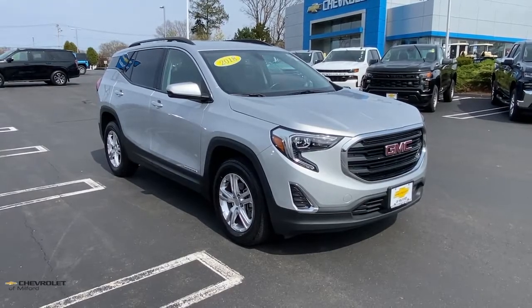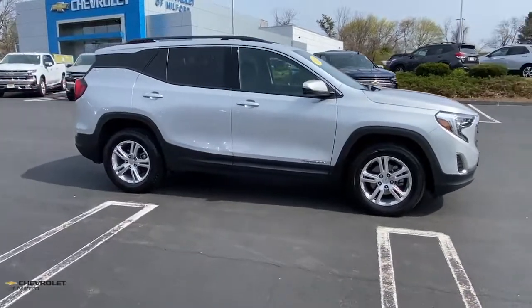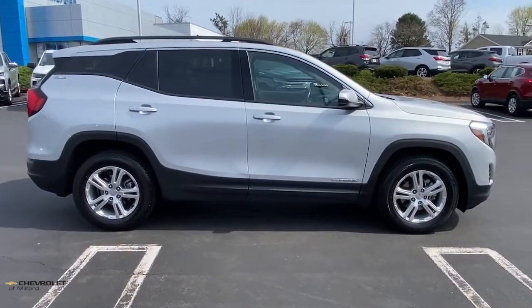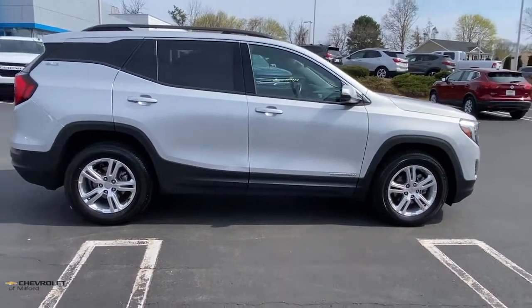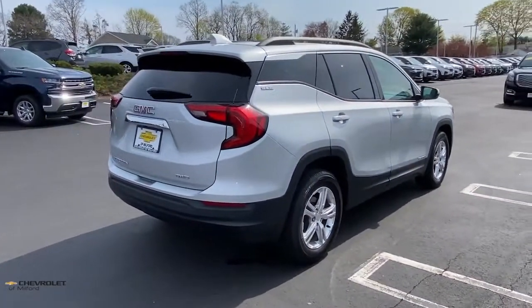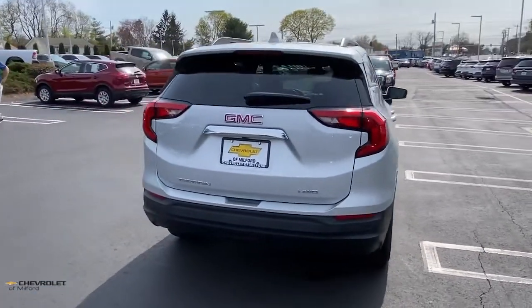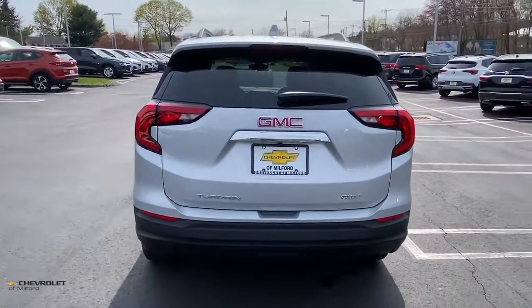This could be the car for you. The 2018 GMC Terrain. This vehicle is an outstanding buy with fewer than 25,000 miles on the odometer. Now is the perfect time to start a fresh new chapter in your traveling life. Take a closer look at this vehicle. Its design and features represent an outstanding value.